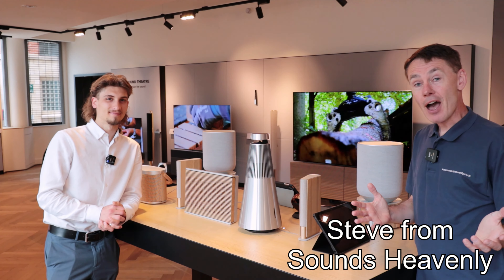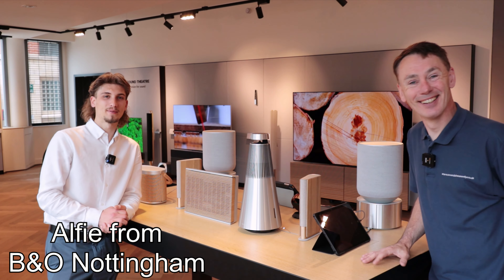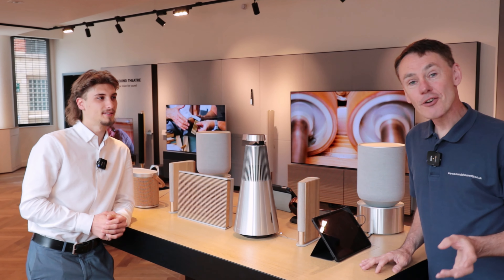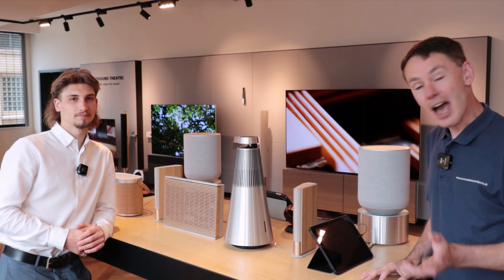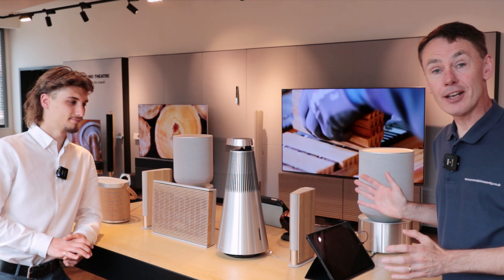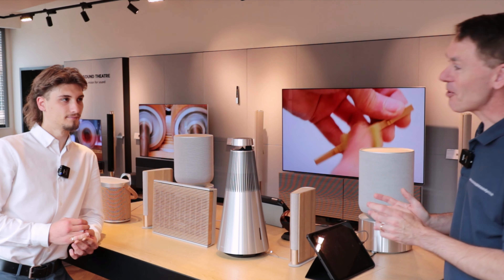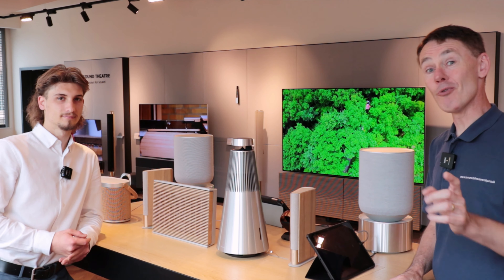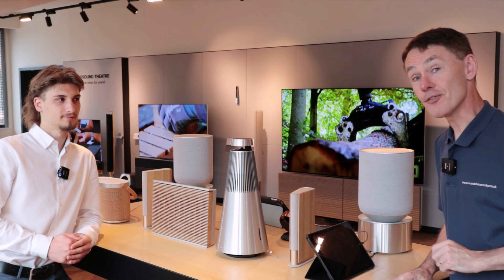Hi, I'm Steve from Sounds Heavenly, and I'd like to welcome you to Bang & Olufsen of Nottingham with Alfie. My name's Alfie and I'm here at Bang & Olufsen Nottingham. If this is your first time considering a smart speaker, or if you're looking at getting a gift for someone close to you and you don't know where to start, this video is for you. We're going to give you a beginner's guide to the best high-end smart speakers on the market, and at the end we're going to give you a one-size-fits-all option where you cannot go wrong.